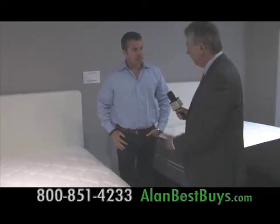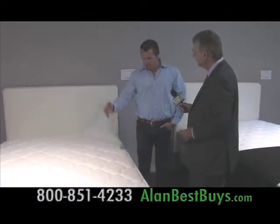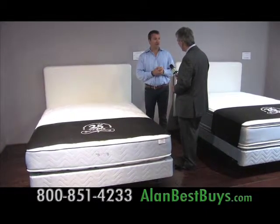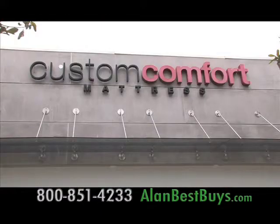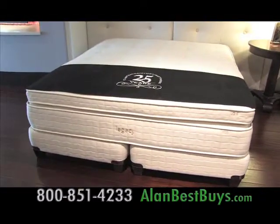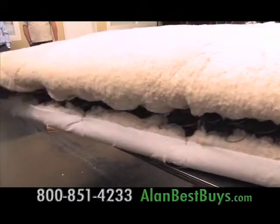So you can actually flip the whole thing over every six months? Every three to six months is great, but it's actually healthier to rotate a bed — it will wear evenly, like rotating the tires on your car. Custom Comfort Mattress is in Los Angeles County and Orange County, and its mattresses and beds are made with quality materials: real cotton and quality springs, made in the USA.